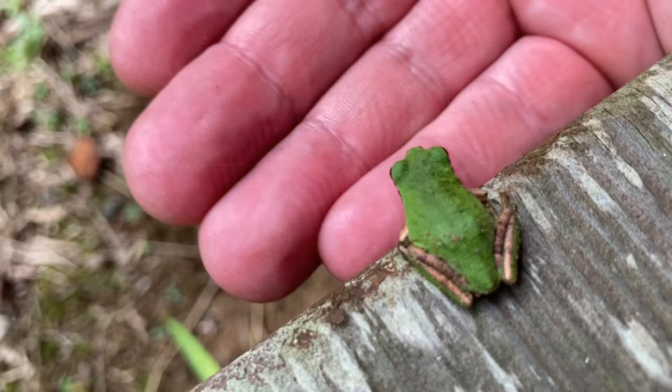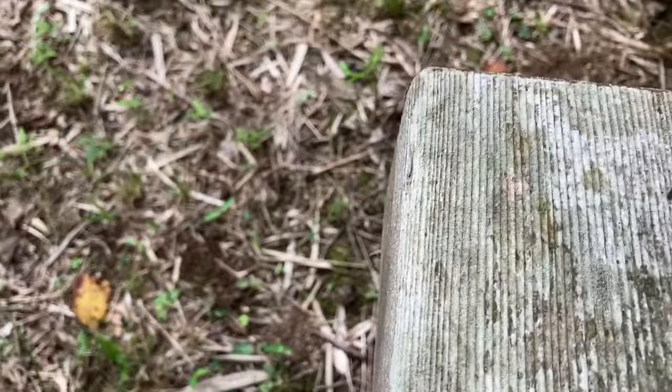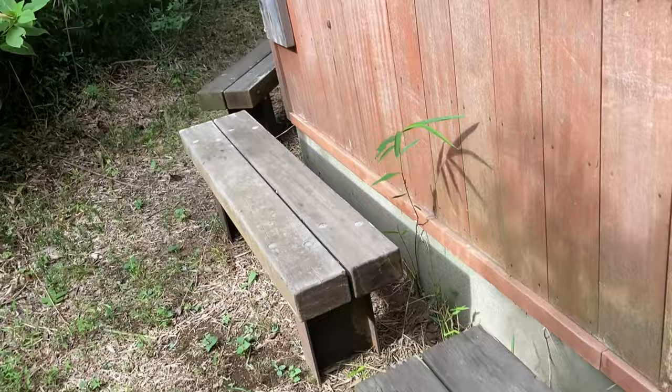And he jumped down — he's on the ground now. I'm not going to step on him. I caught two frogs today — that one and then another one. I do love animals.